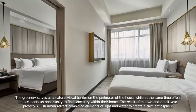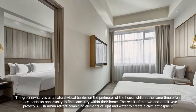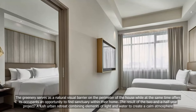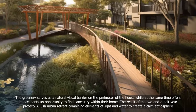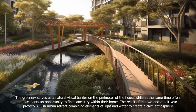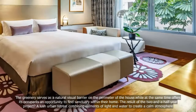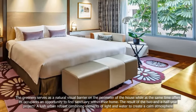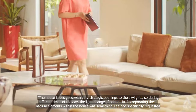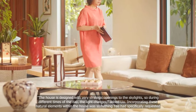The greenery serves as a natural visual barrier on the perimeter of the house, while at the same time offering its occupants an opportunity to find sanctuary within their home. The result of the two-and-a-half-year project is a lush urban retreat combining elements of light and water to create a calm atmosphere. The house is designed with very strategic openings to the skylights, so during different times of the day the light changes, added Liu.